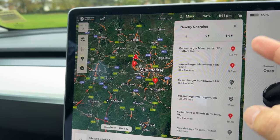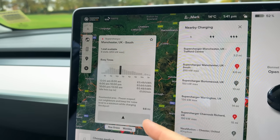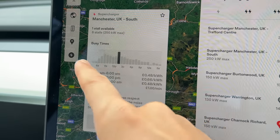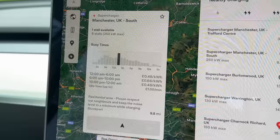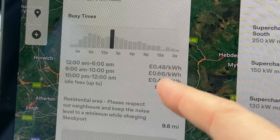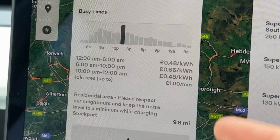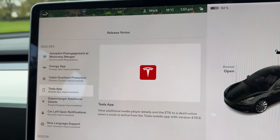Instead of tapping one of the Superchargers, which will start navigation to that charger, simply tap the one you're interested in and you'll see this new map details here. You can see the busy times throughout the day, with a black bar showing where we're at right now and how busy it will be. Interestingly, there are now new charges for peak and off-peak times, so it's actually going to become cheaper or more expensive to charge at certain Superchargers at certain times.